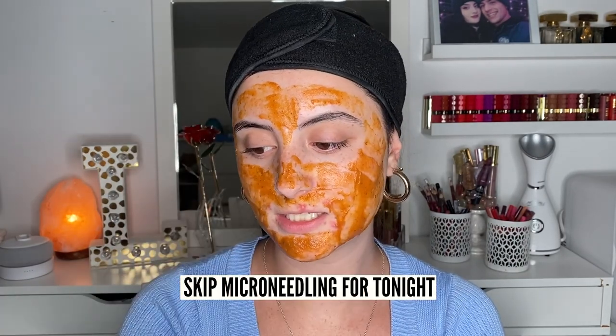I'm going to skip microneedling tonight — I usually do that about once to twice a month with the Banisher 2.0. But since I wanted to do a mask treatment today, I don't like to use these two together as it can be a lot on the skin. Exfoliating can be a really nice complement to microneedling since it helps resurface the skin and keep things glowy, but I'm just going to keep this mask on for 10 to 15 minutes.